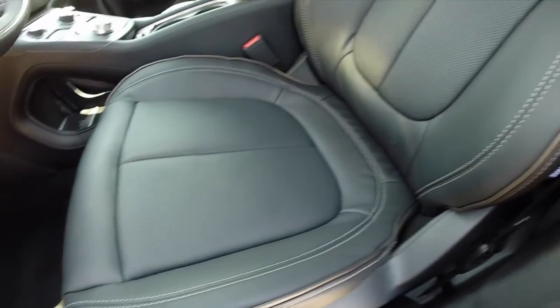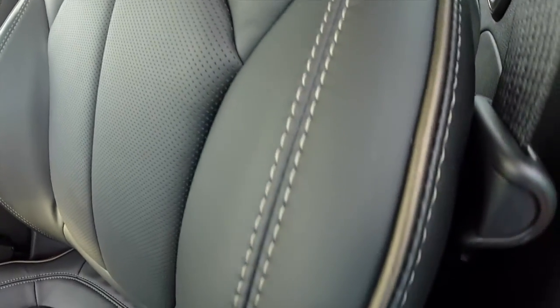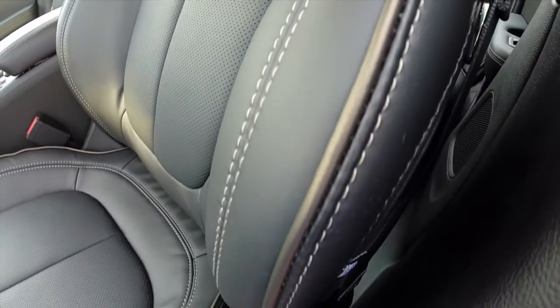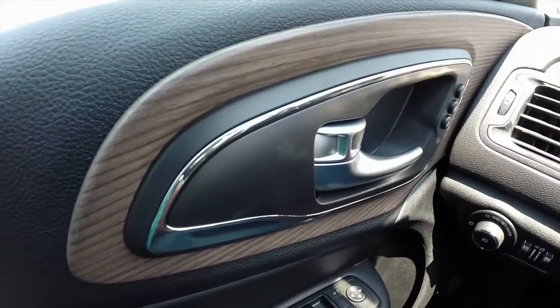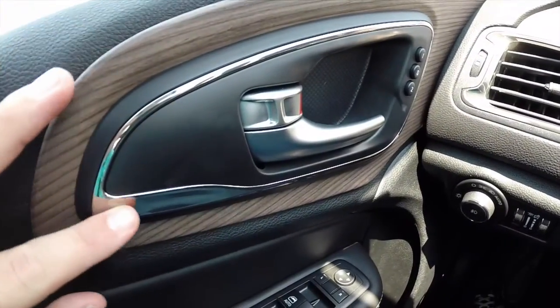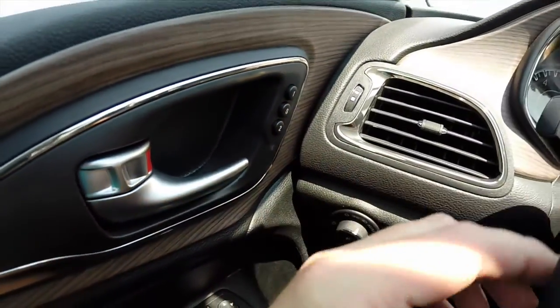Eight-way power driver seat and eight-way power passenger seat with four-way adjustable lumbar. These are the premium leather seats. They are vented — they have ventilation and heating. They also have this unique bronze piping and brown contrast stitching. With the premium group we have this bronze finish on the door handles, the dash, and the steering wheel.